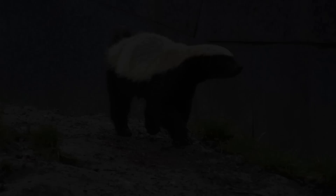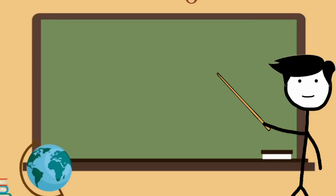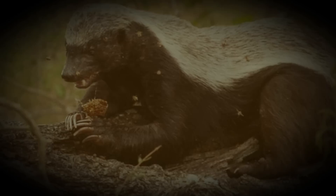Some say honey badgers don't care, but that reputation is hardly fair. The honey badger is part of the weasel family, related to skunks, otters, ferrets, and other badgers. Its proper name is ratel, but it gets the common name honey badger from what seems to be its favorite food — honey. Yet what the animal is actually looking to eat are the bee larvae found in the honey.